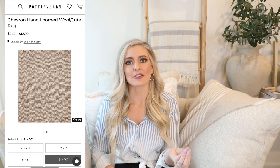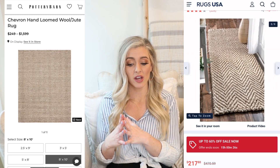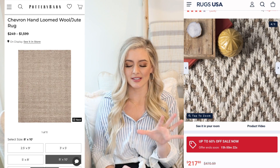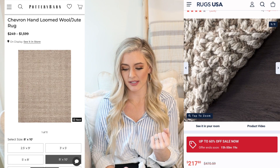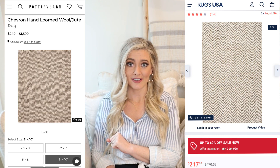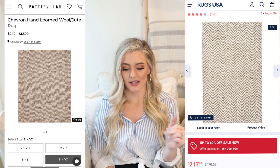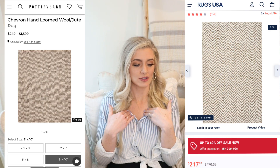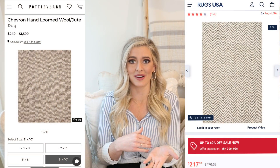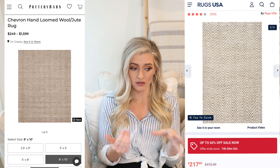The dupe is at Rugs USA — the off-white hand-woven jute jagged chevron area rug. It's about 7'6" so close to an 8x10, and it's currently on sale for $217. That is a crazy difference compared to even the $600 outlet price. We personally have the Kiwa hand-woven jute rug from Rugs USA — we don't have the chevron pattern but it's really beautiful and good quality for a great price.